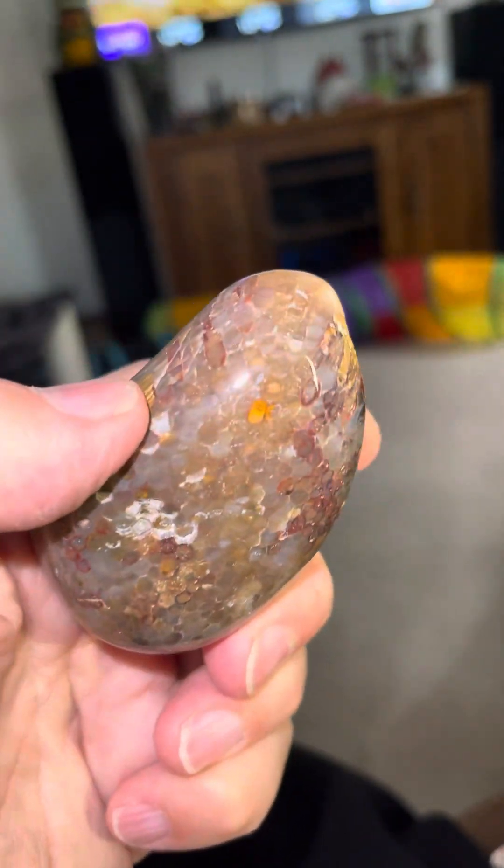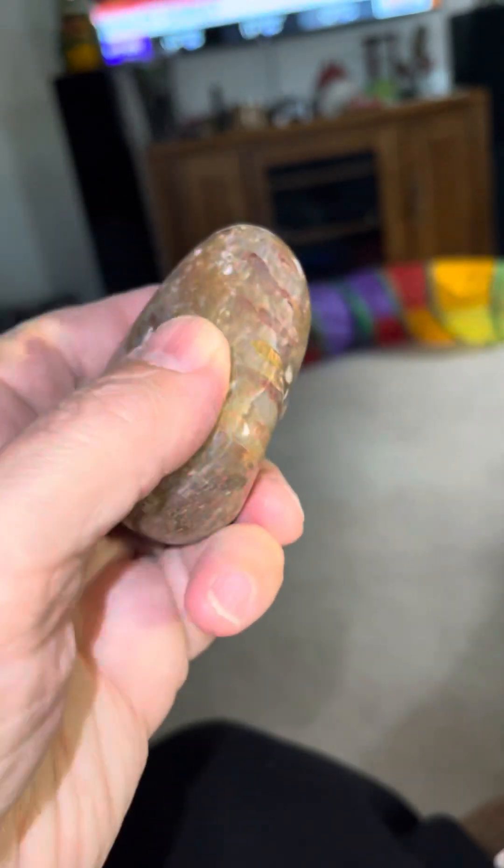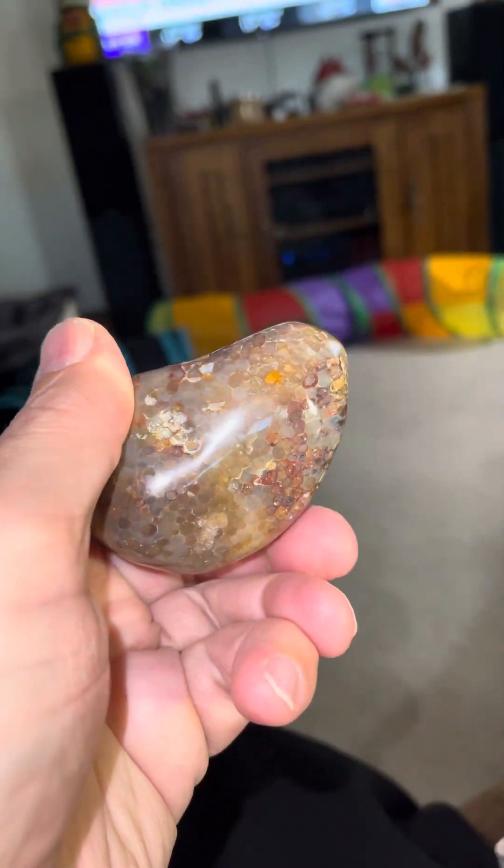I didn't know if it'd tumble good, but it took a good shine. There's a couple little imperfections in it. It's a big, big stone too. Pretty happy with that.